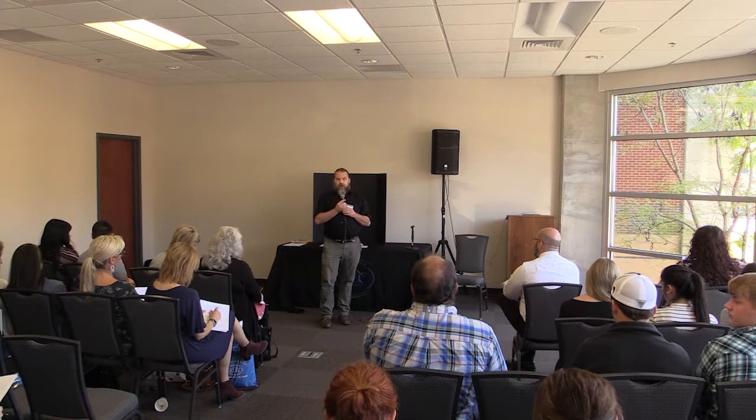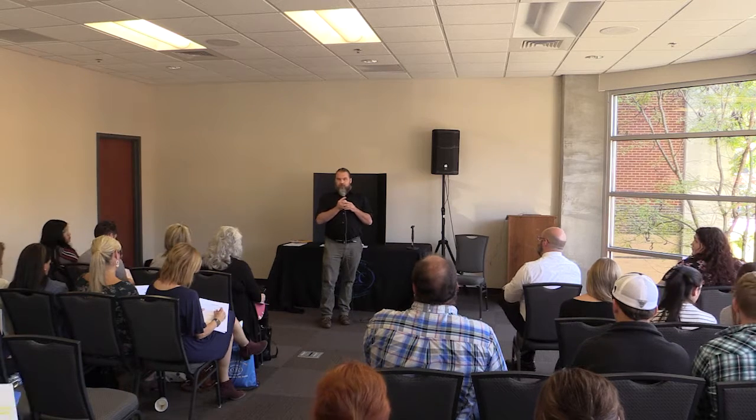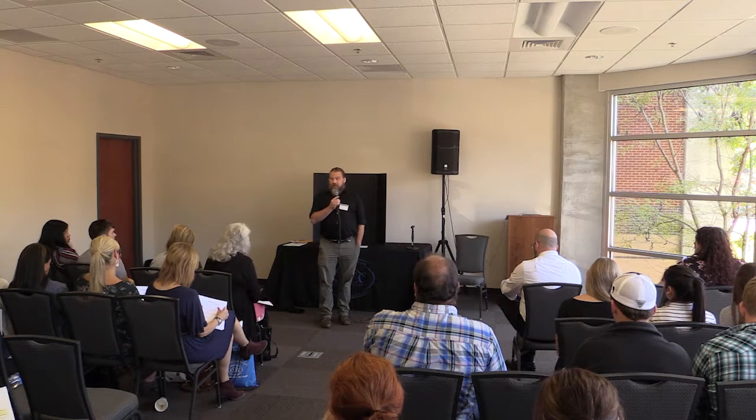I'm kind of bringing everyone together around this single project. That's really the ultimate goal — to get them all engaged and working on this particular project. Very excited about it, and I think it'll draw a crowd too. That's really all I have. Does anyone have any questions?